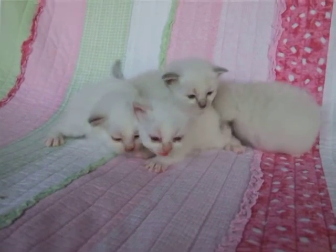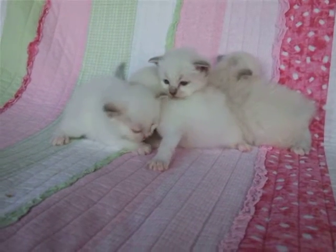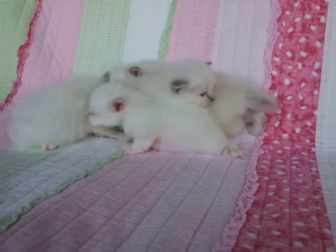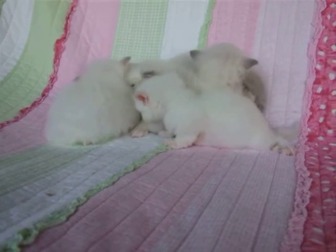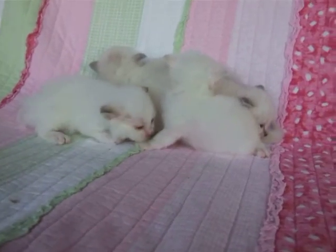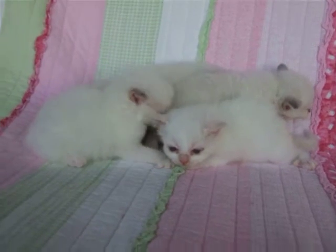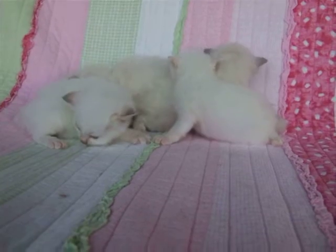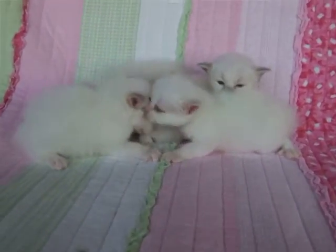These four kittens are three weeks old tomorrow and they are from Jamie and Cajun. Cajun is a lilac point and Jamie is a red tabby point. It's hard to tell just what color these kittens are right now. We have two boys and two girls. The girls will be torties of some description. I think one might be a lilac tortie. We're not sure as yet which ones might be tabby and which ones might not.